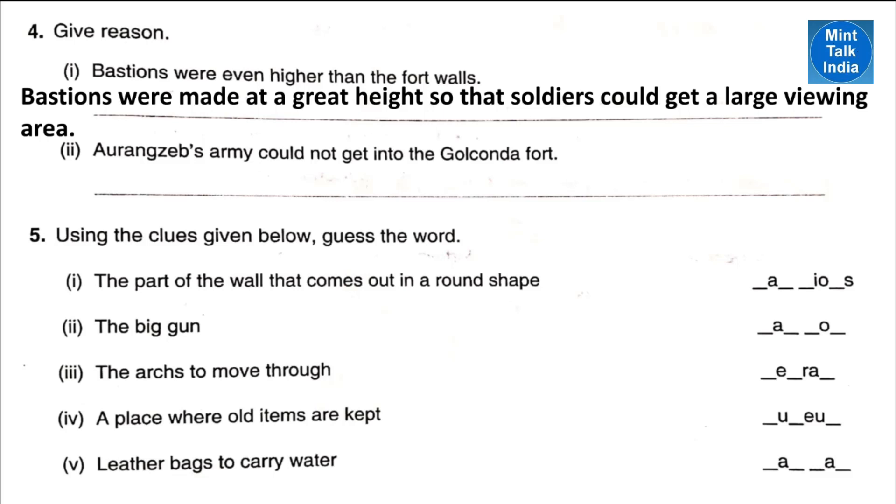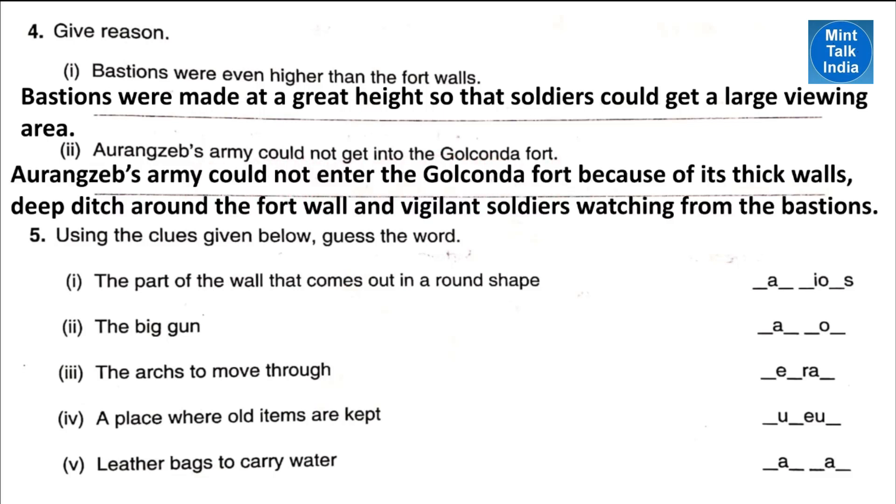Next question: give reasons. Number one: bastions were even higher than the fort walls because bastions were made at a great height so that the soldiers could get a large viewing area. Number two: Aurangzeb's army could not enter the Golconda Fort because of its thick wall, deep ditch around the fort wall, and vigilant soldiers watching from the bastions.